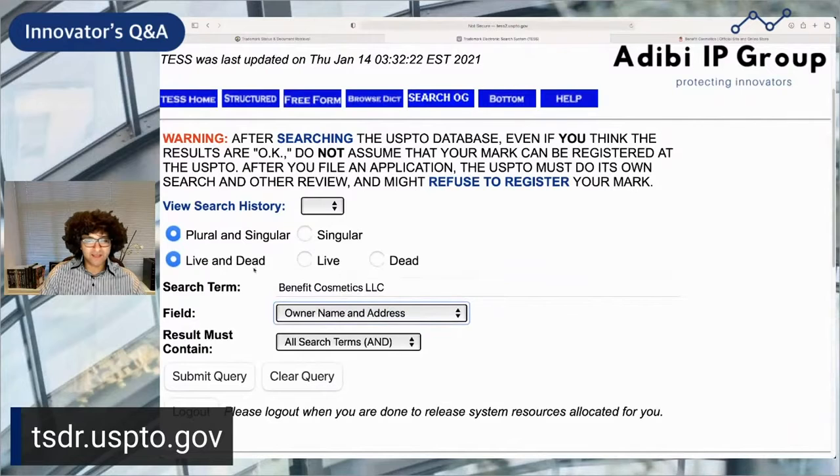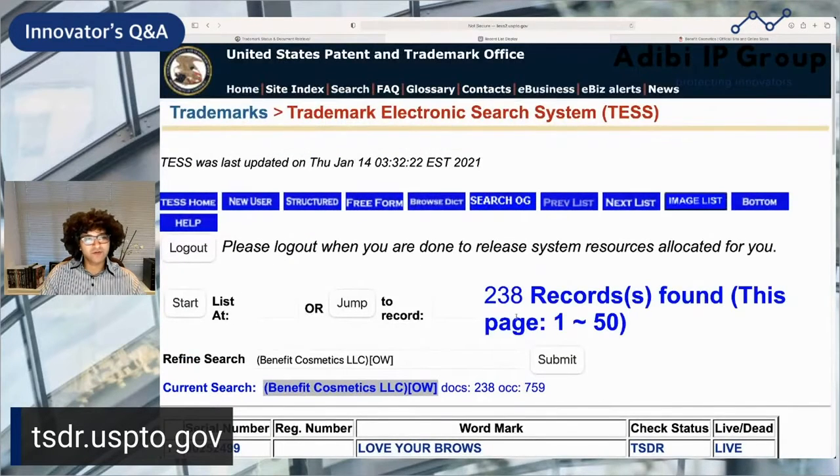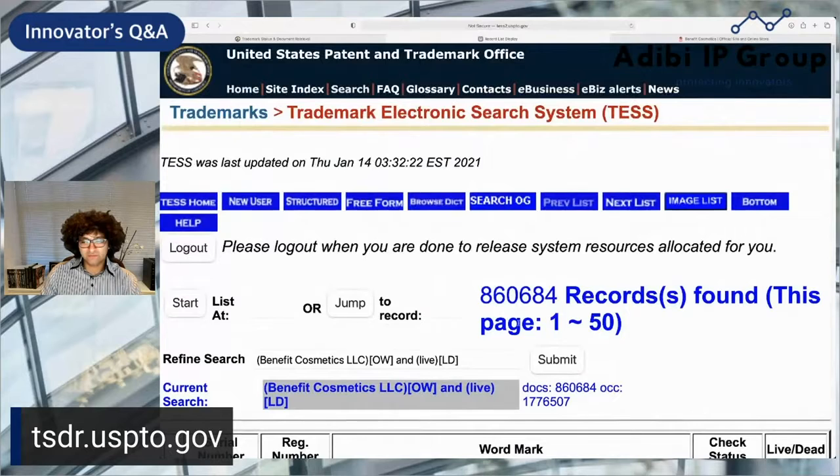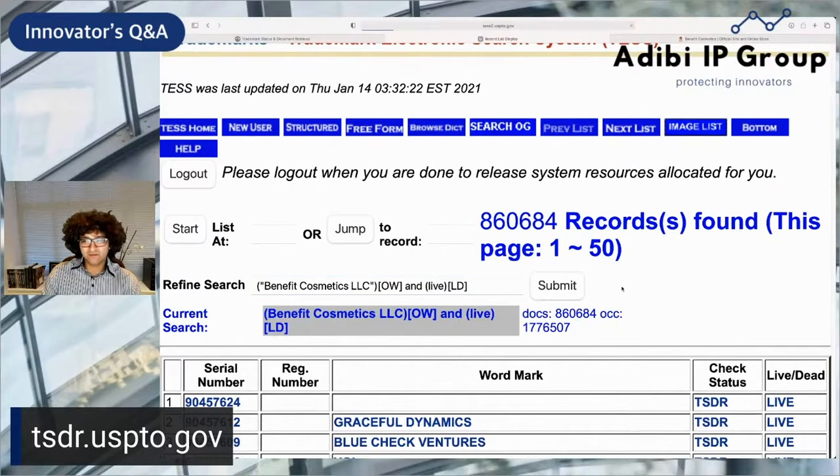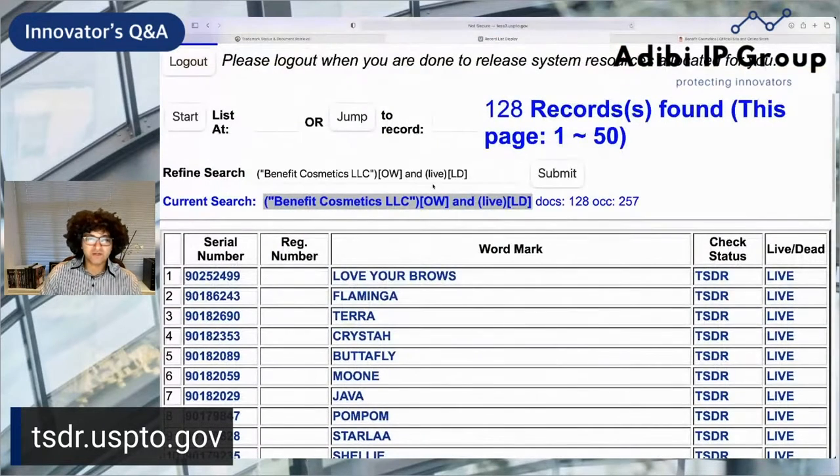Let's look at all the live and dead marks for now — we're going to see there are 238. Let's qualify this and see how many are live. This is called the live or dead indicator. I need to put the name in quotes. Once I do that and hit submit, we see 128 live Benefit marks.